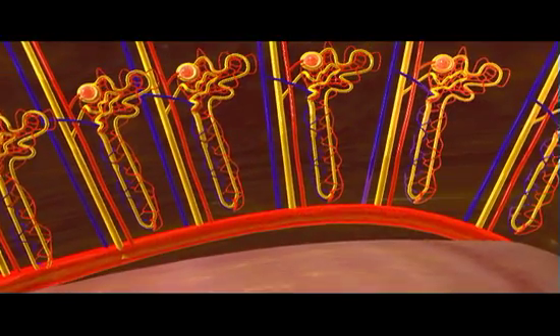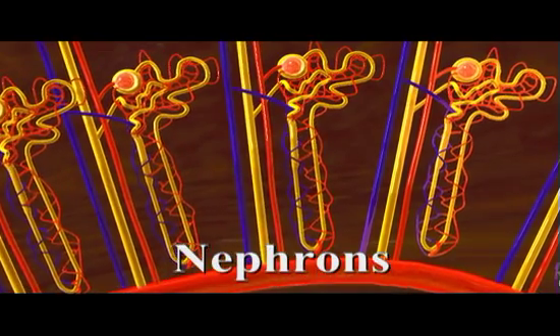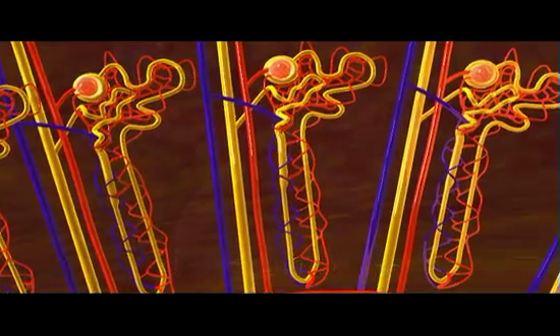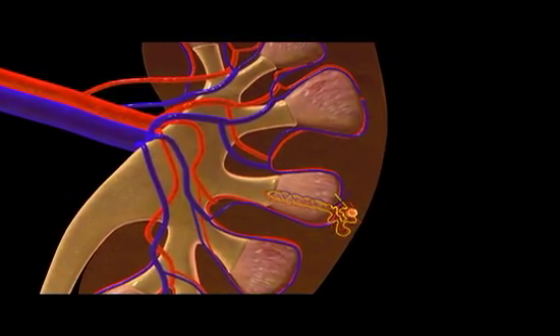Microscopic examination of these structures reveals an array of tiny individual filters, or nephrons. Over one million nephrons are packed into the cortex of each kidney, with many extending into the renal medulla.